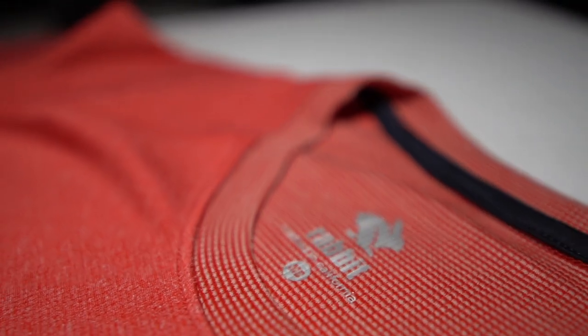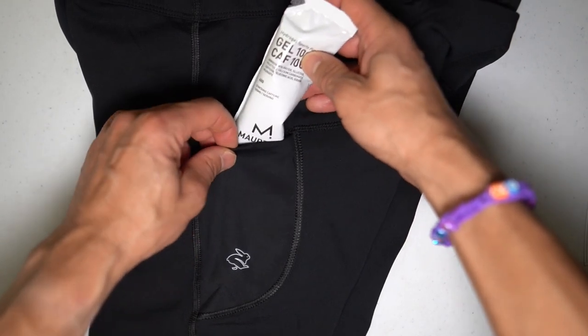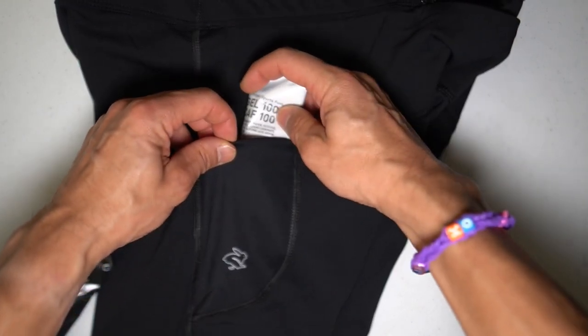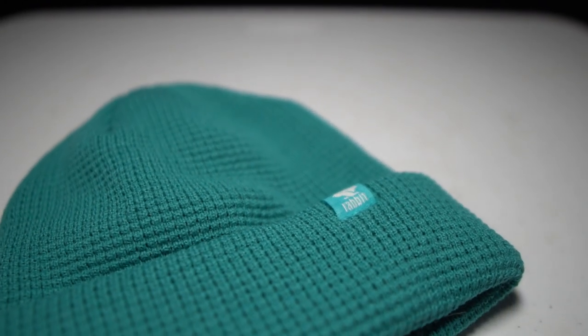Rabbit is a relatively new running apparel company, but all throughout 2021 they've really stepped up their game. Now it's time to put on some winter running apparel and take it for a run.